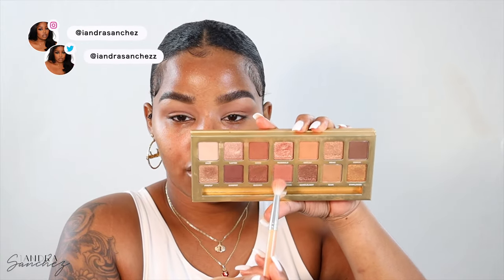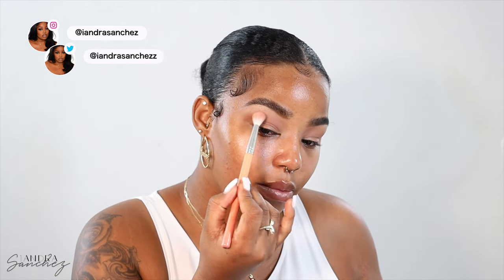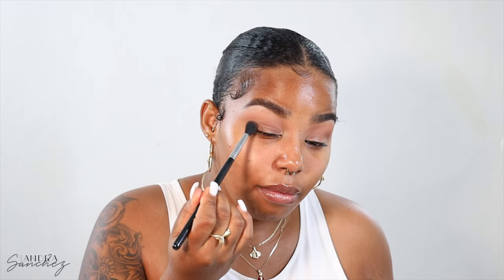I'm going to take this middle shade — Summer something, I don't know how to pronounce it — and put that above my crease color, closer to my brow bone. Then the last shade is Enriched, which is this dark chocolatey shade, and I'm going to put that on my outer V and intensify my crease.